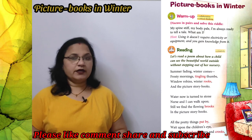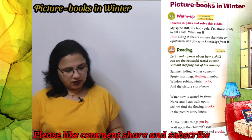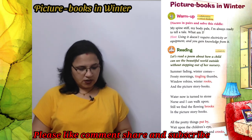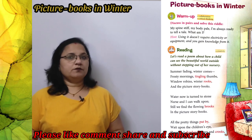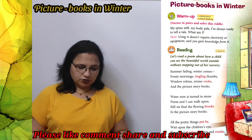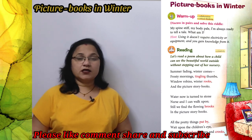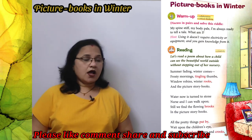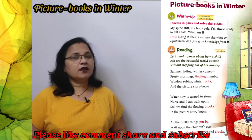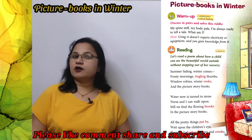Here is a hint: using it doesn't require electricity, and you gain knowledge from it. So students, you have to guess what it is and write the answer in the comment section.